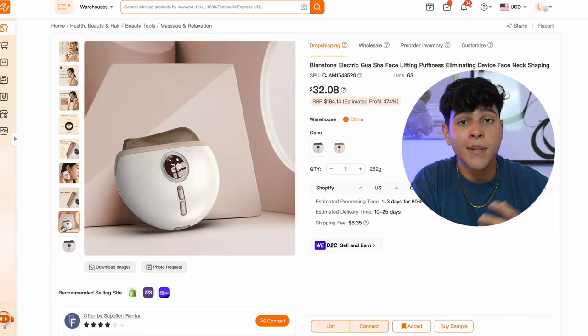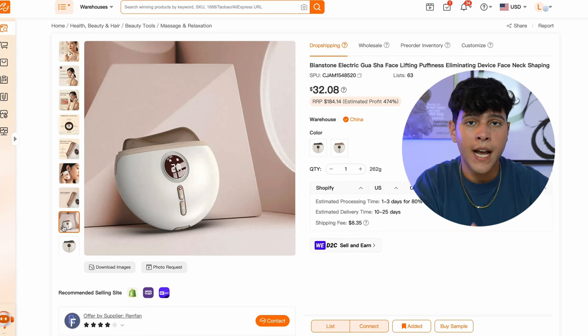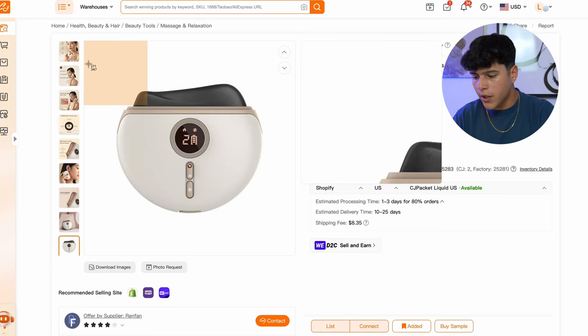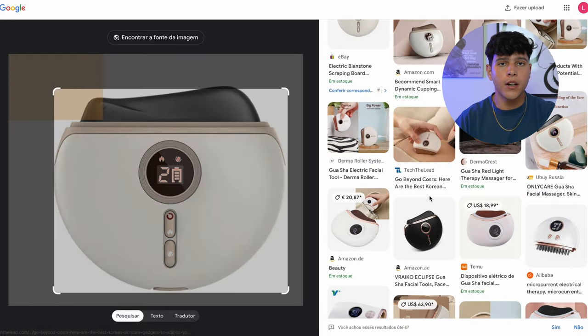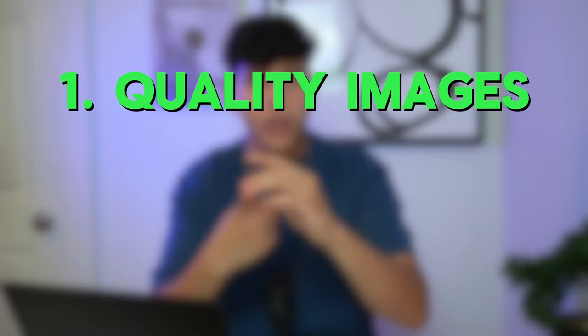Now that we have our product, it's time to actually source our images. We're going to look everywhere for the best quality pictures we can find. Because this product's unique selling point is how people are going to look afterwards, I'm definitely going to look for before and afters to add to our website. Three things you should be looking for: good quality images of your product — you can find those on Amazon and AliExpress — you can also screenshot your product image, drag it into Google, and it will show you a bunch of websites selling this product. We're also going to be looking for videos of people using the product and before and after pictures.